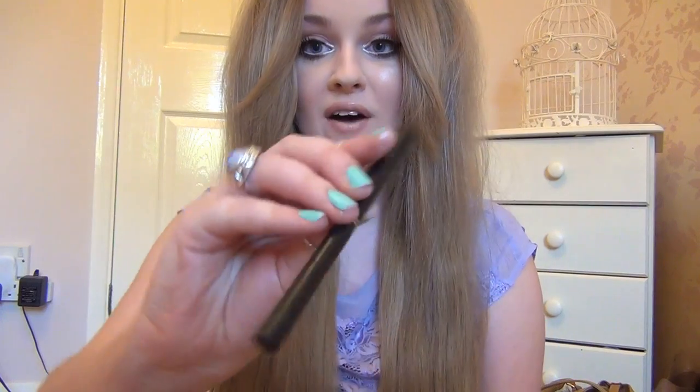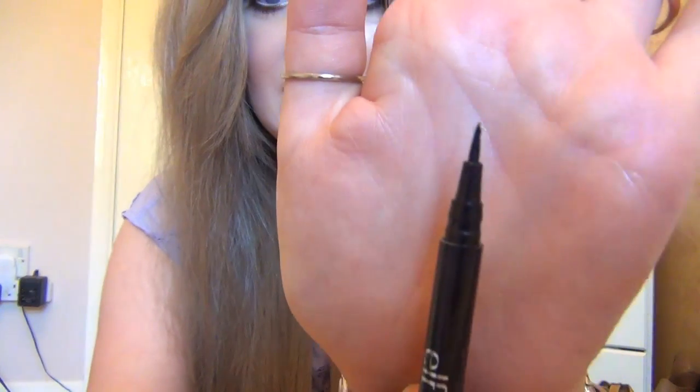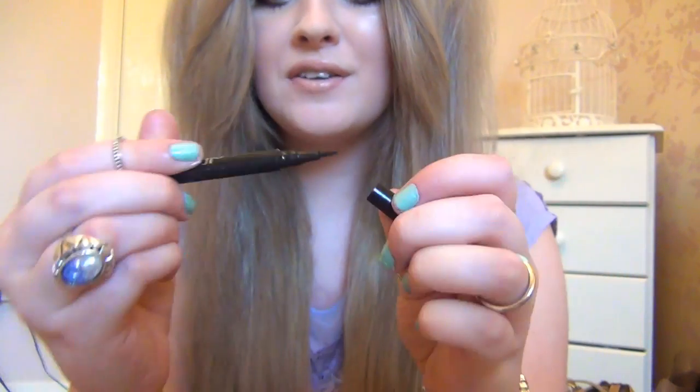Next I have two eye products. The first is the waterproof eyeliner pen, used to create a winged eye. The nib bent the very first time I used it — it's very flimsy. When you use it, it just scratches across your eye and drags the eyelid rather than creating the perfect winged eyeliner effect, which is why I don't like it.